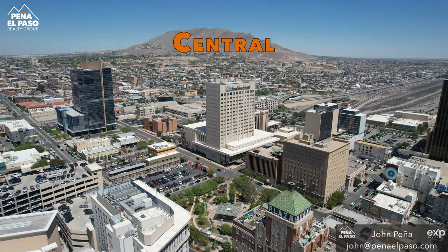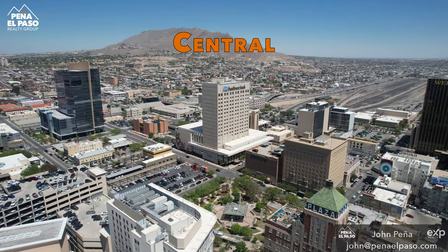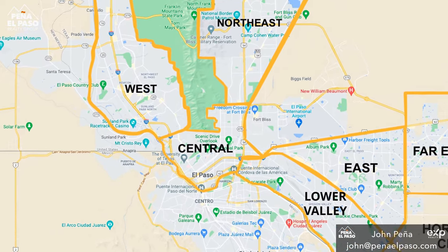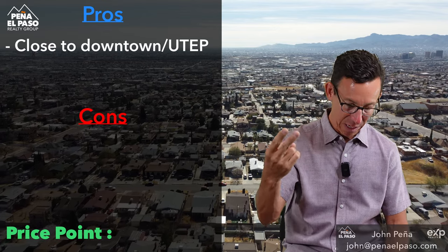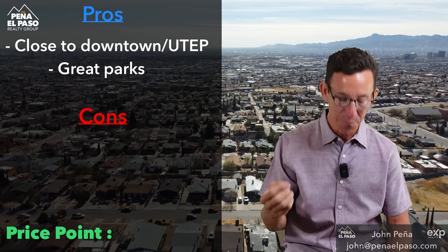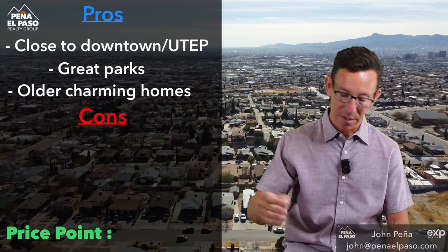Let's go to Central. Central is the area directly around downtown — it kind of straddles both the west and east side of the Franklin Mountains. Pluses: close to downtown, close to UTEP, great parks like Memorial Park. There are also older, charming homes.